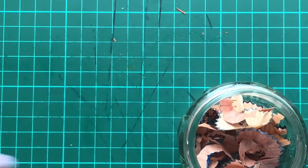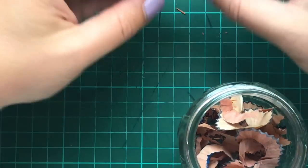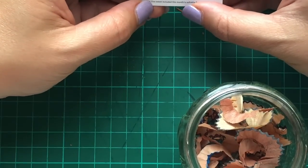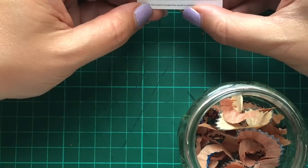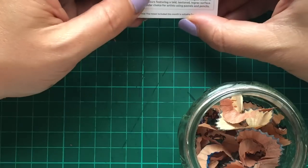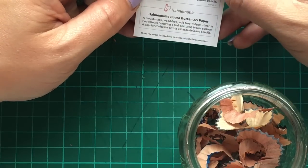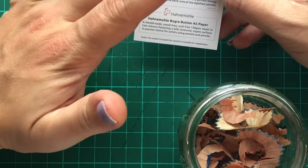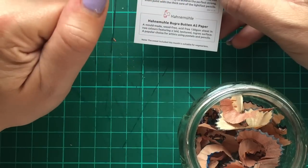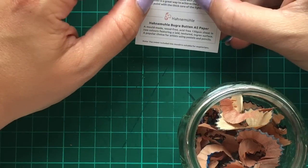I'd like to see what it says about the paper as well. Hahnemühle Bugra Butten A5 paper — a mould-made, wood free, acid free, 130 gram sheet in two colours featuring a laid textured ingres surface. A popular choice for artists using pastels and pencils. Okay, that's cool.